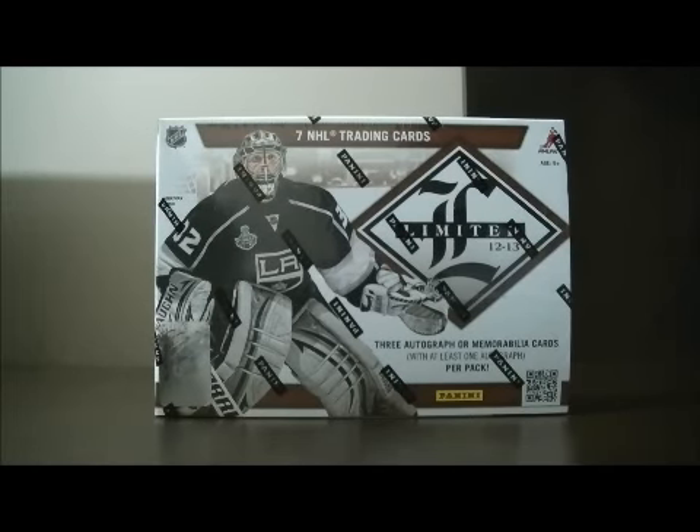Hello again everyone, welcome to our EMA Box Break. This is for the 2012-2013 Panini Limited Box Break number 20.